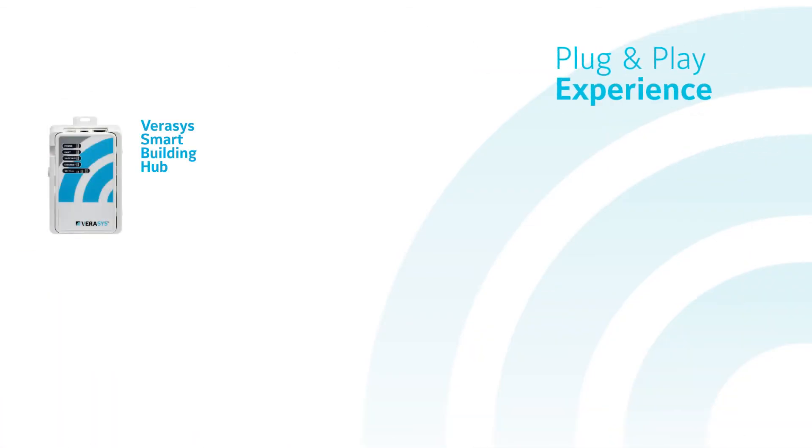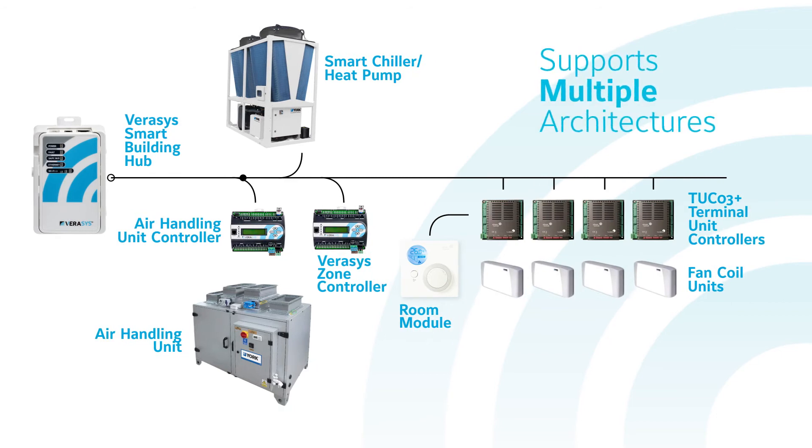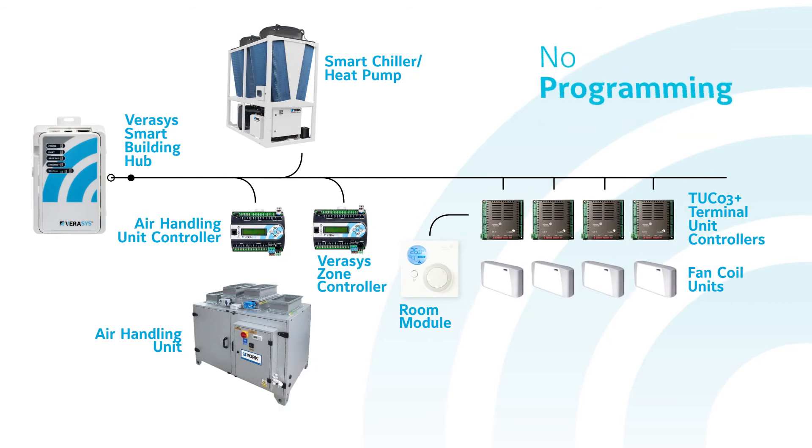End users realize immediate benefits that will continue to build over time. Verisys technology provides a new level of insight into building operations.